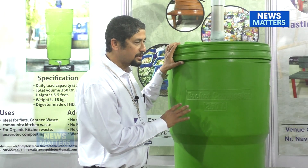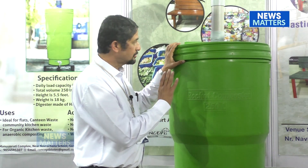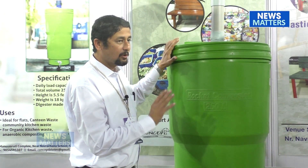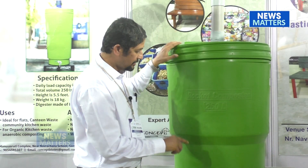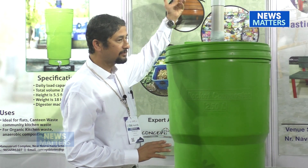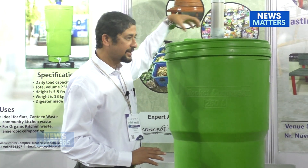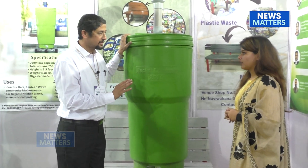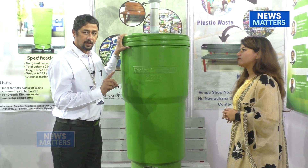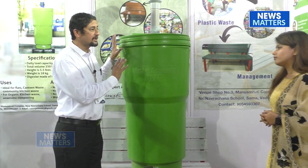This rocket composter doesn't require any electricity. It works on two major principles: wind and bacteria. When the wind rotates the air circulator, it sucks off any obnoxious gas that may develop. That is the biggest advantage — it solves the problem of odour, because odour is one thing which everybody tries to run away from.